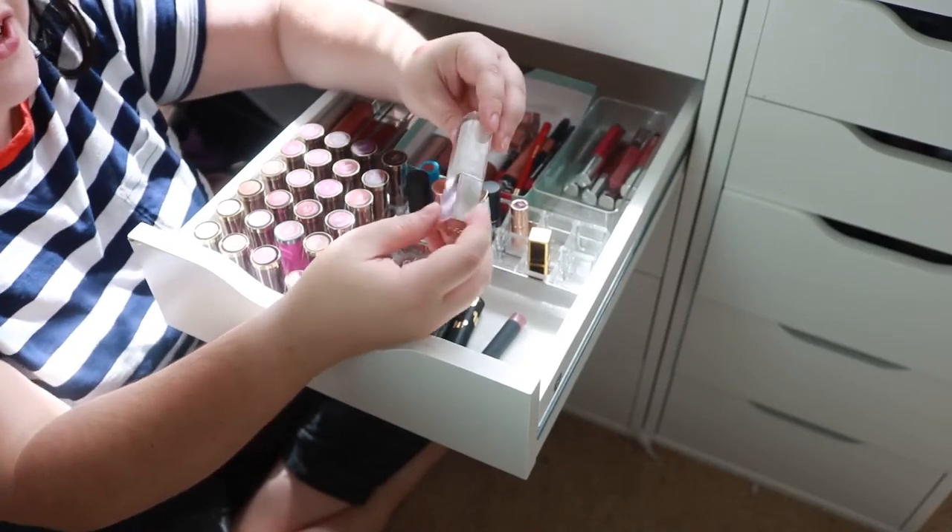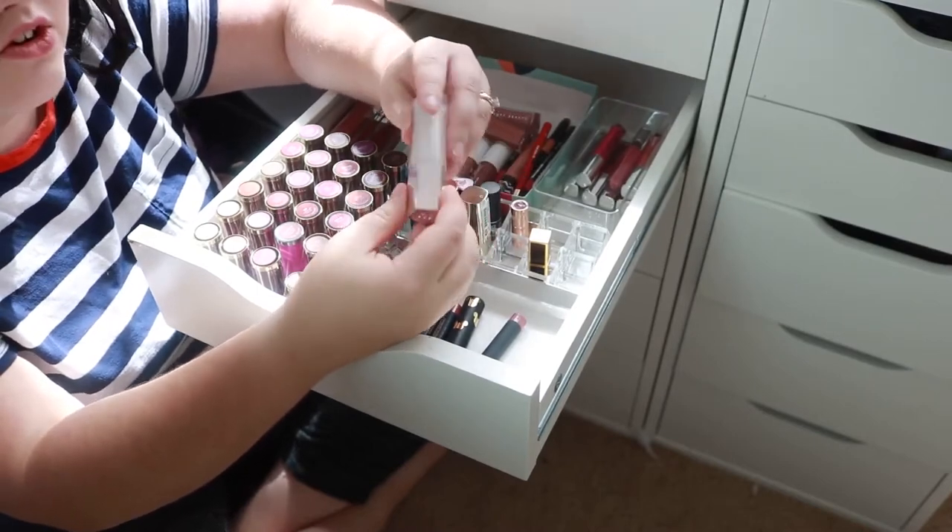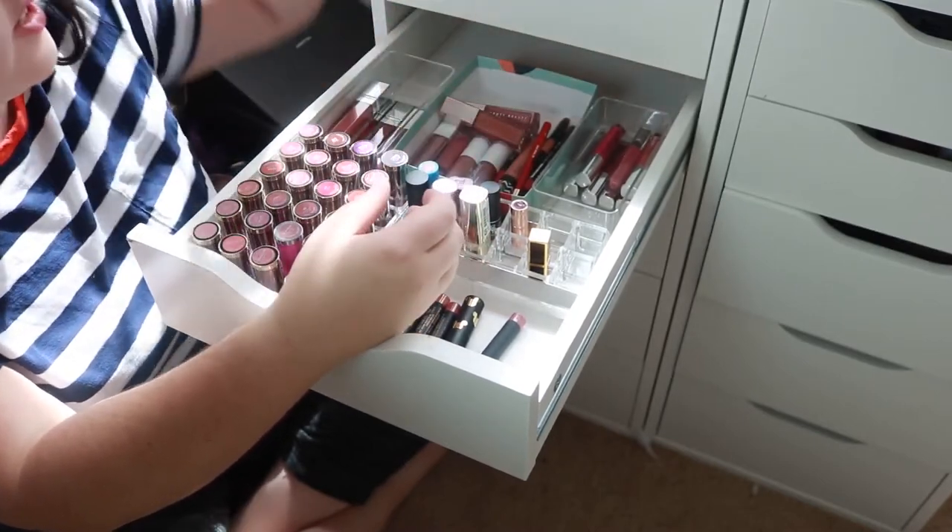I'm also going to go ahead and get rid of the Fenty Diamond Milk gloss. I was just not a fan of this at all — I don't even know why I really kept it, so that's gonna go.